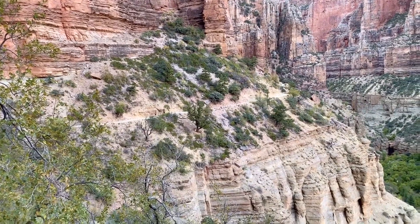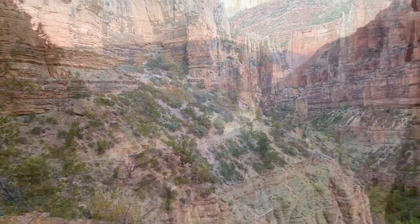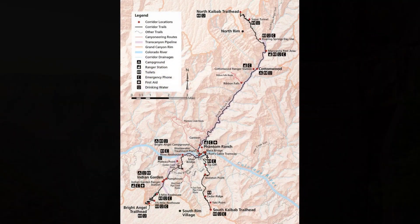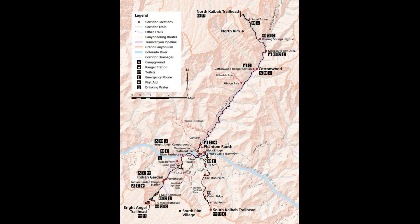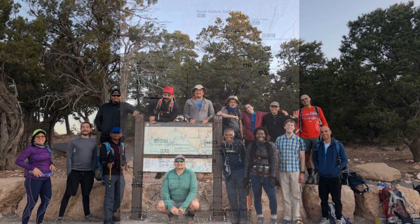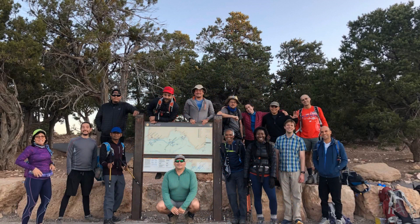Welcome to the Rim to Rim hike, the Grand Canyon, Arizona. We started our hiking from South Kaibab Trailhead at around 6 o'clock and reached North Rim by 7 o'clock in the evening, covering 25 miles in 12 hours. It was October 9, 2019. We arrived at the South Kaibab Trailhead at 6 o'clock in the morning.